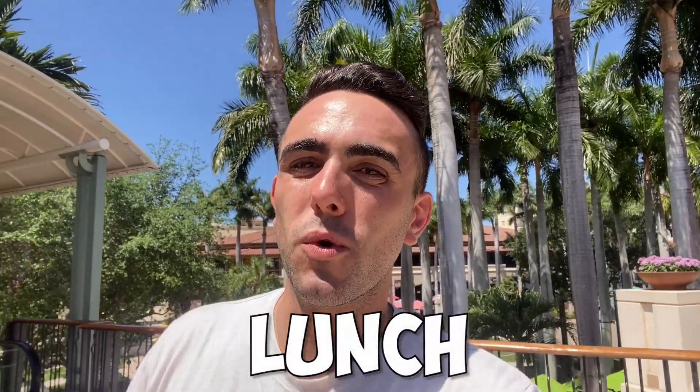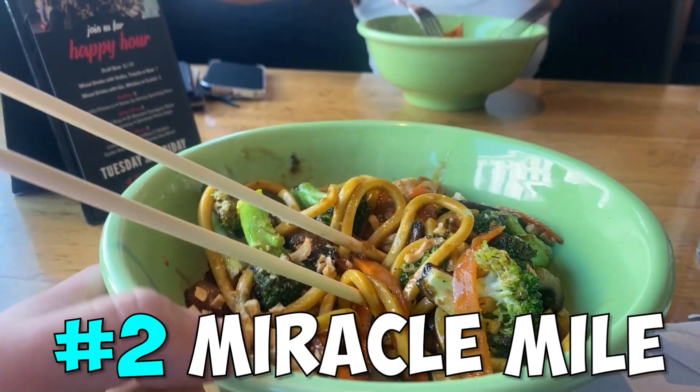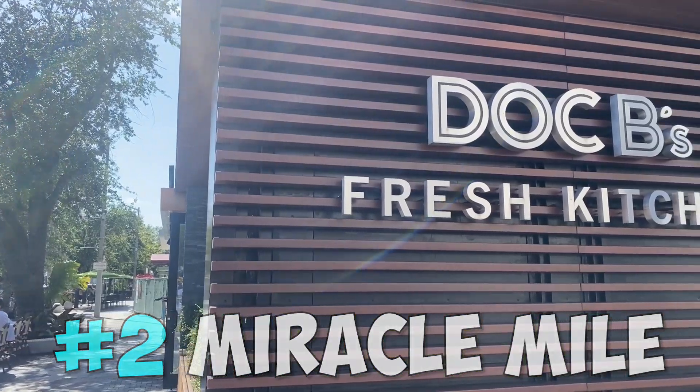For lunch we'll head to one of South Florida's most sought-after shopping destinations. We've made it to Miracle Mile and my favorite restaurant here, Dock B's.